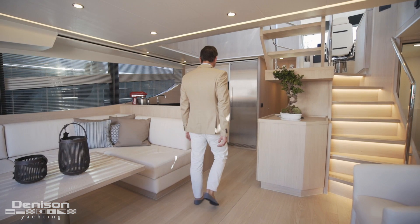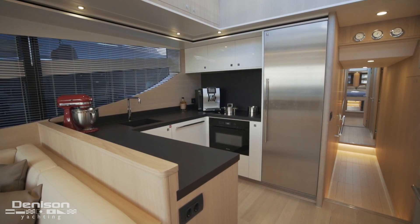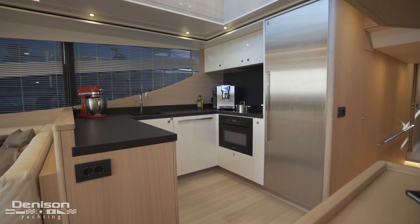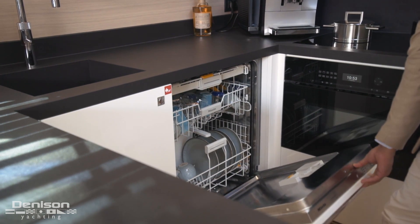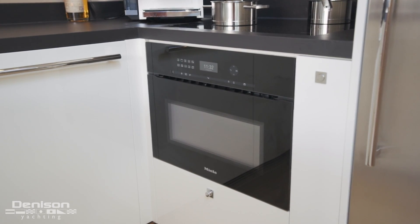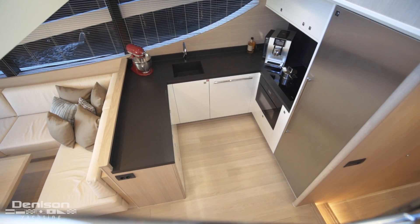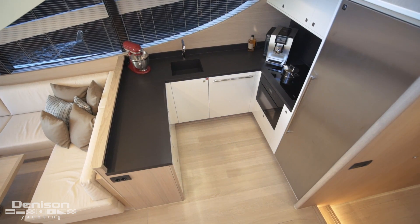To port we have a comfortable and expansive U-shaped seating for you to relax as you chase every available sunset. Continuing forward brings us to a galley that even a professional chef would find sufficient. This yacht's galley includes everything the gourmet chef is going to need, including a dishwasher, oven, stove top, and built-in sink with faucet. It's also worth noting that this 660 was equipped with heated floors, which come in handy on cooler days.